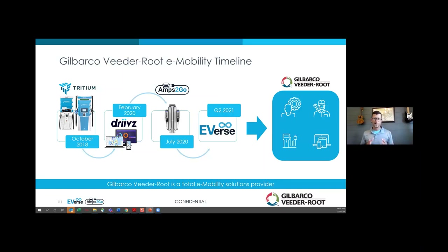We also own a CNG compressor company called ENG. For us, alternative fuels have really been part of the mix for a long time, and we've continued that trend through investments in hardware, software, and continuing our great reputation for service and service after the sale.